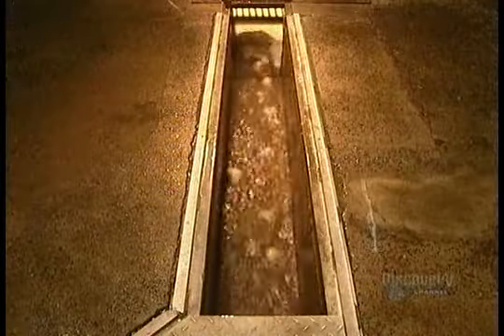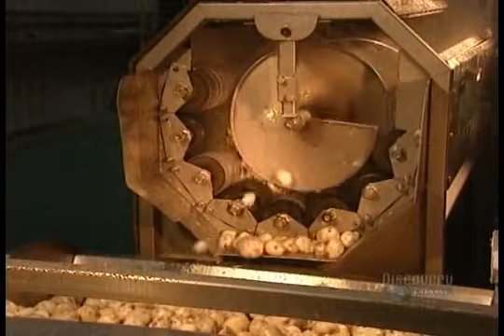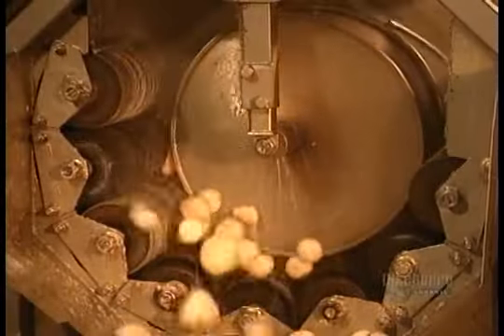After a brushing machine removes the dirt, the potatoes travel along a water canal to the peeler. They tumble around and around against the peeler's abrasive rollers until the skins come off. This machine can peel 12,000 pounds of potatoes per hour.